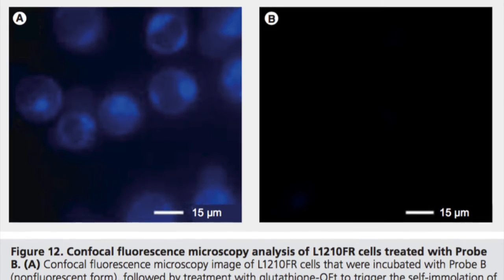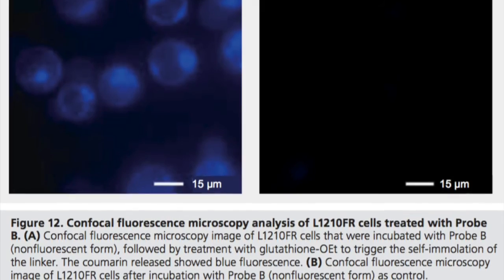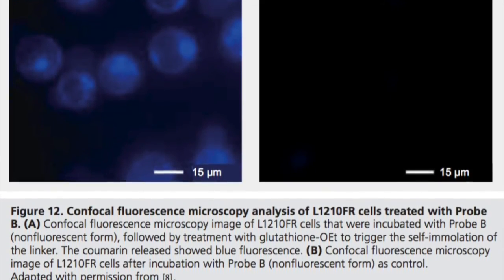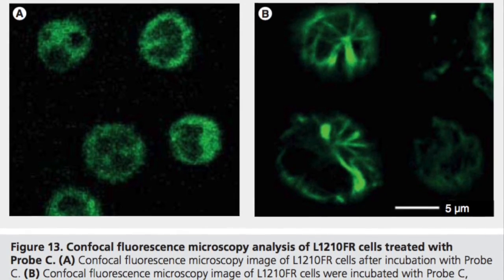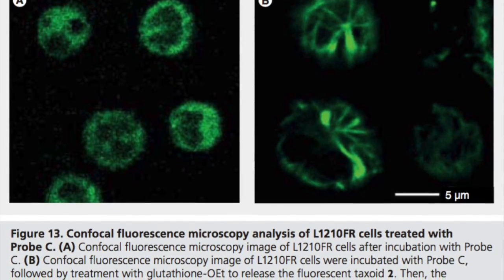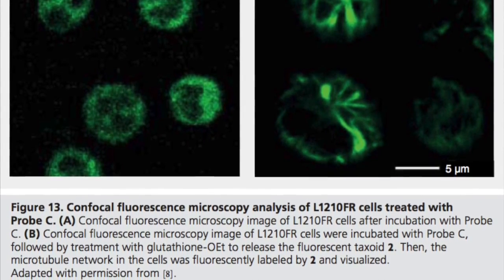Probe B displayed the release of coumarin, shown by blue fluorescence in figure A, following treatment with glutathione OET to trigger self-immolation of the linker. Lastly, Probe C showed the cancer cells in figure B that underwent apoptosis after treatment with glutathione OET to trigger fluorescent taxoid release. Thank you for watching.